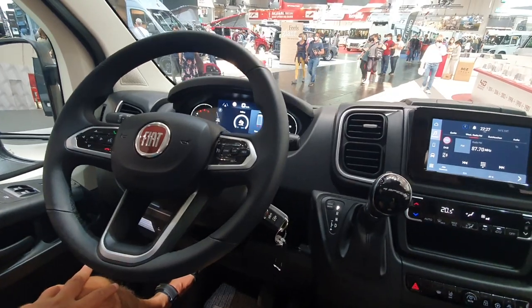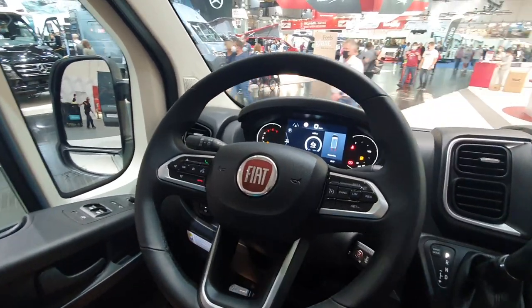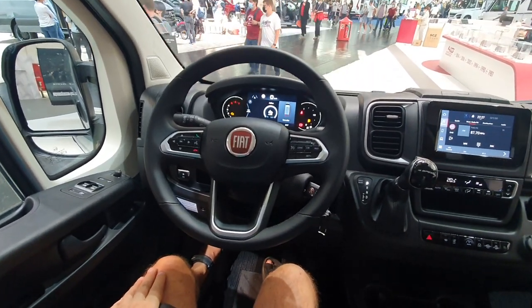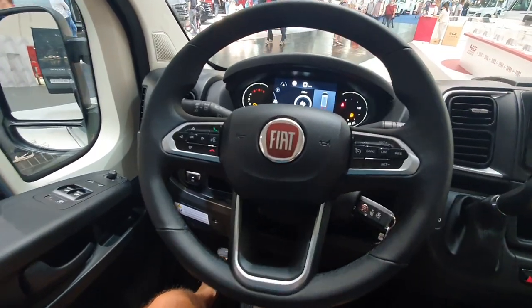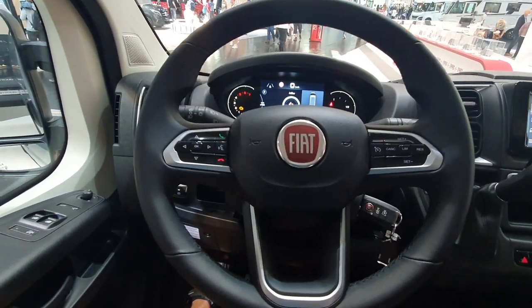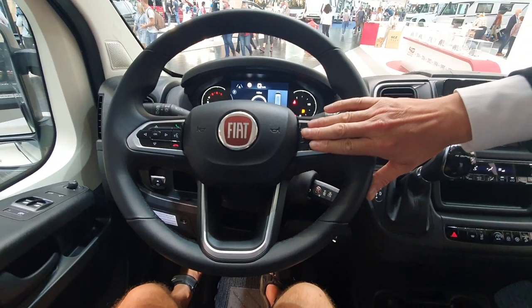The first thing — let's talk about the new steering wheel, which became smaller now, more like a passenger car steering wheel. Very nice. The control buttons have now switched to the inside, not like they were before. It's more like a passenger car, as you can see — very comfortable.